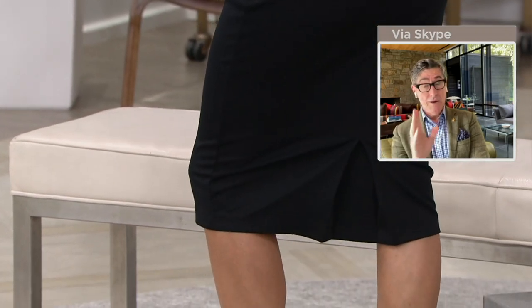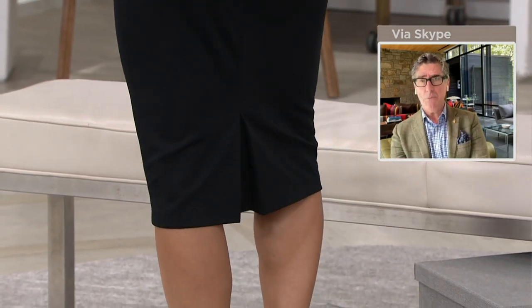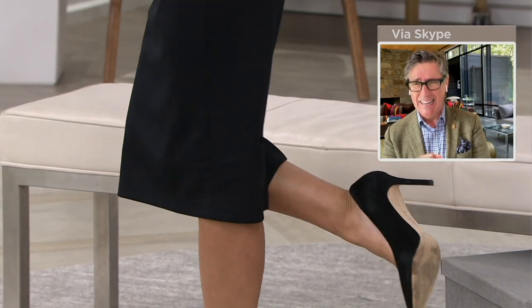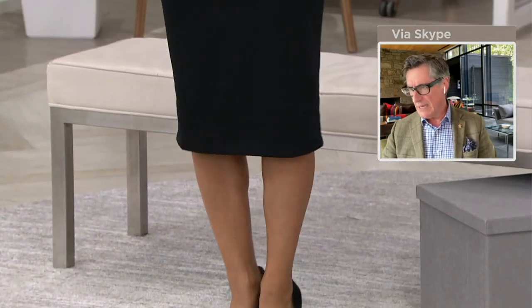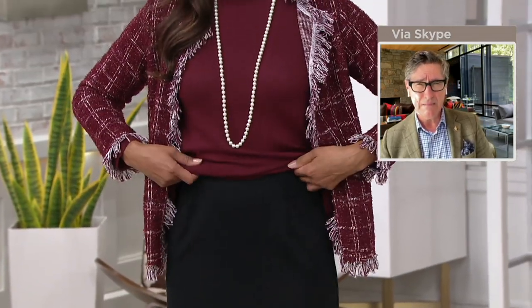Deanna is wearing the anniversary jacket with that tawny pork turtleneck. She's got a major stiletto pump — it's gorgeous for right now because we haven't switched to tights and boots yet. But when October weather sets in, she's going to put that on with a suede knee-high boot and a big chunky sweater.